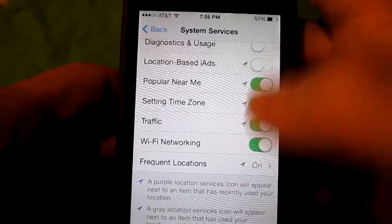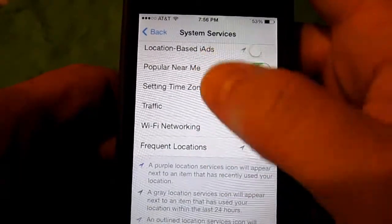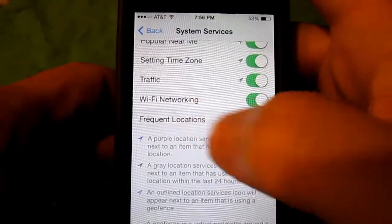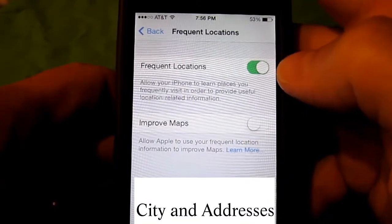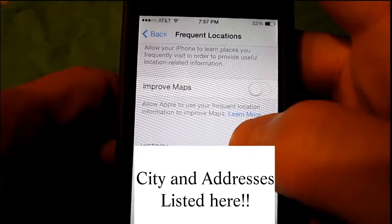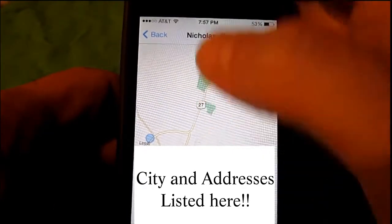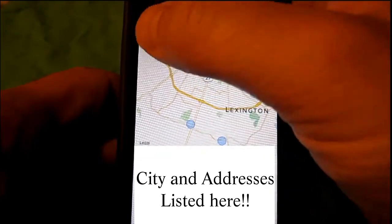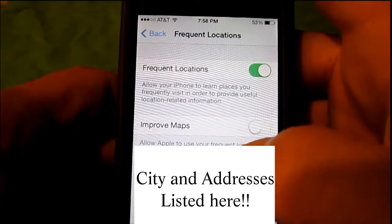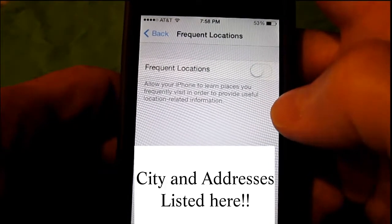If you want to turn all of these off, you can go right ahead — though you may find certain things may not work, or you may have to come back in here and re-enable it whenever you need it. Another thing to notice is the Frequent Locations menu. If you open that up, you'll see Frequent Locations is on. It tracks your location and where you frequently visit, keeps a list of cities, and if you click on a city it will bring up actual addresses of where you have been. That could go either way — good or not so good — so if you're worried about that, go turn Frequent Locations off.